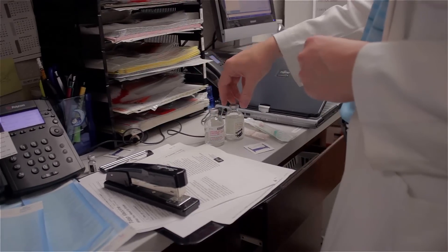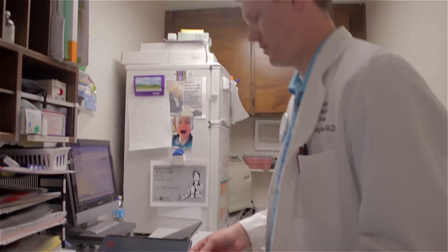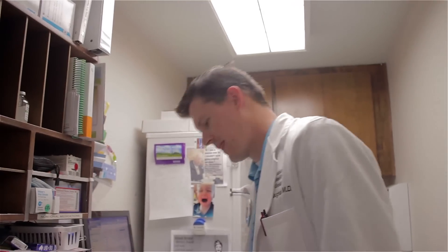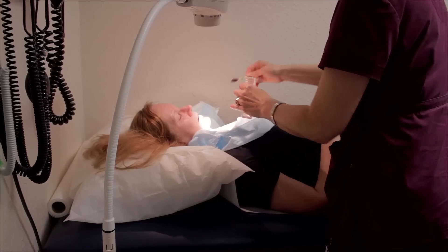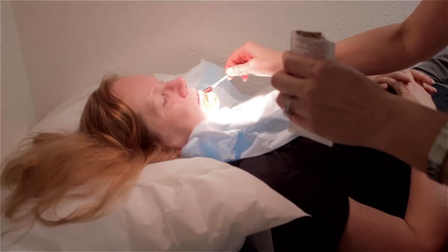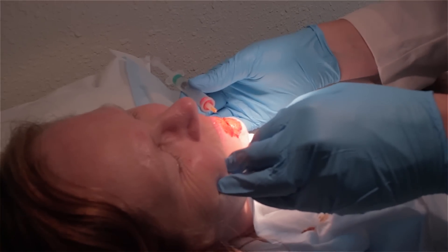Got a little bit of lidocaine with epi. Lidocaine is the numbing stuff. The epinephrine actually helps with the bleeding and contracts some of the vessels so it doesn't bleed as much. And then we put a little bicarbonate in there — that's a buffer so it's not as acidic when you inject it in. That actually helps with that really sharp burning pain if you've ever had that when something is injected.